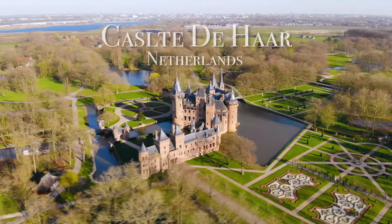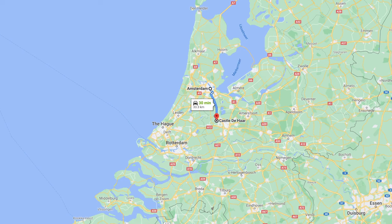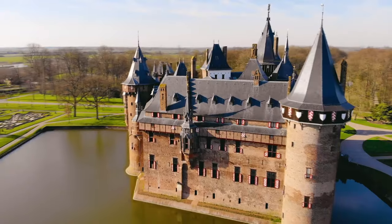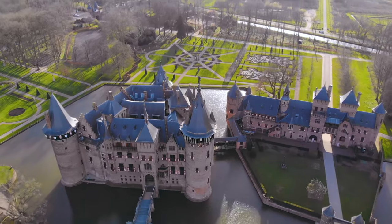After Spain we're gonna head over to the Netherlands to visit Castle de Haar. Located about 30 minutes outside of Amsterdam, Castle de Haar is one of the most beautiful and well-kept castles in Europe. The surrounding grounds and gardens are immaculate. The castle has 200 rooms and 30 bathrooms. So if you're in Amsterdam you might as well check this place out.